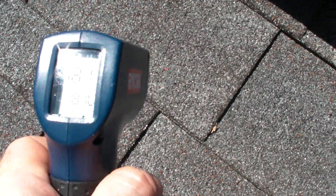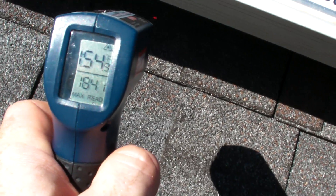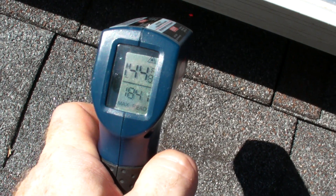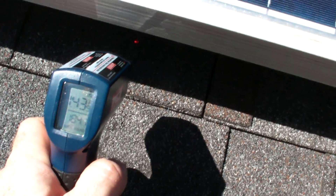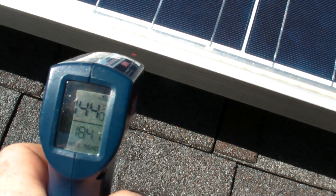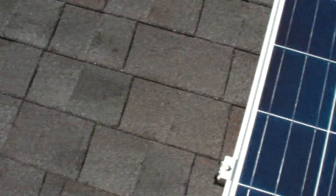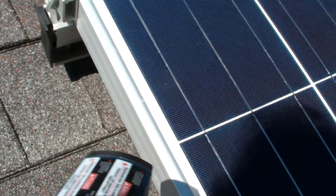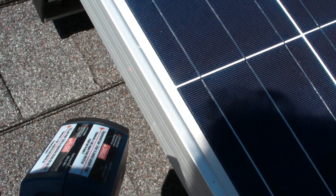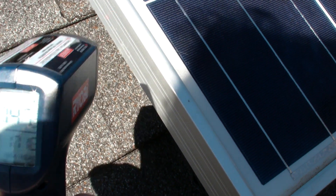I'm on the south side now. 180. It's 4 p.m. Underneath the solar panels, 144. And then the frame of the solar panel — it's hard to get this one, it's a shiny metal — 150. Looks like the frame is 150. The deck, 185 right here.